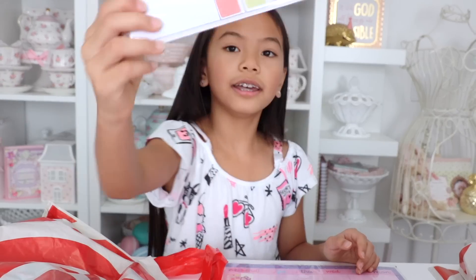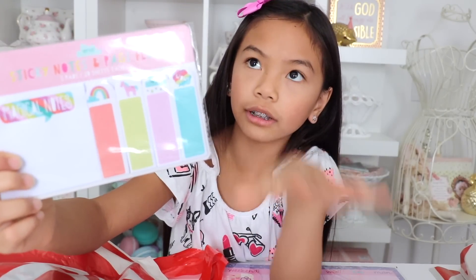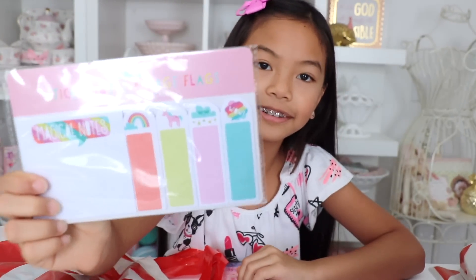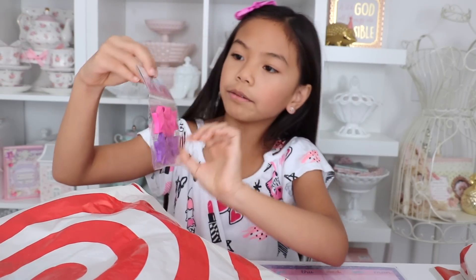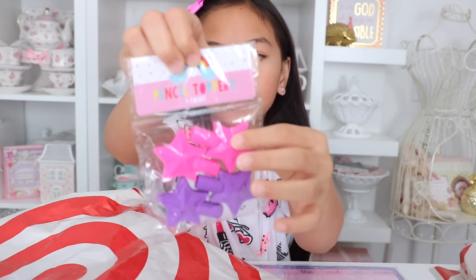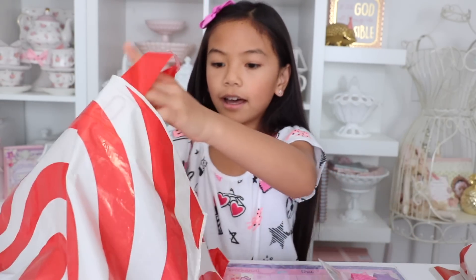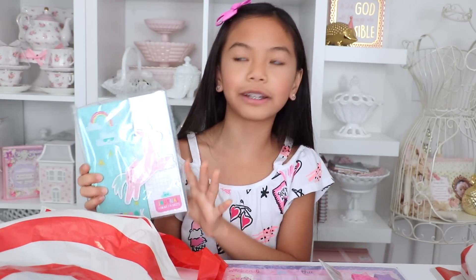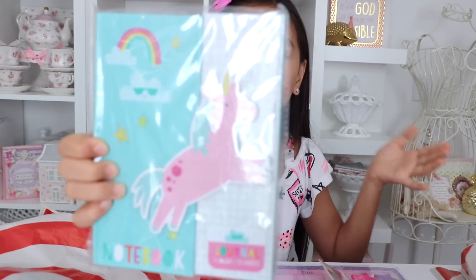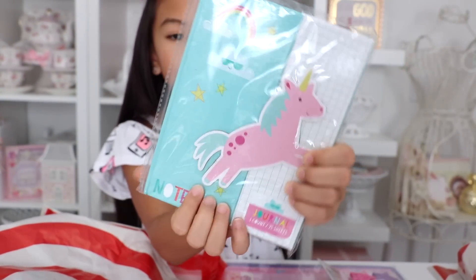The last sticky note I picked up is this super cute colorful one. These are for my sister because she loves unicorns — it has unicorns and rainbows and stuff. She just loves anything that's colorful. There are also these eraser toppers for your pencil, just in case you don't have an eraser anymore — they're little stars, two pink ones and two purple ones. And this is for my sister because she picked it out herself — it's this super cute unicorn notebook. She could just doodle in it or write what she needs to do. It has a super cute unicorn on the front.